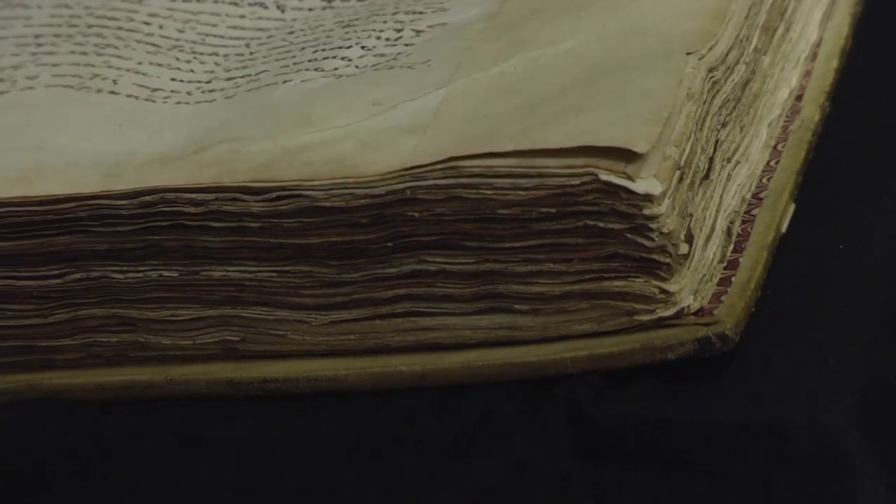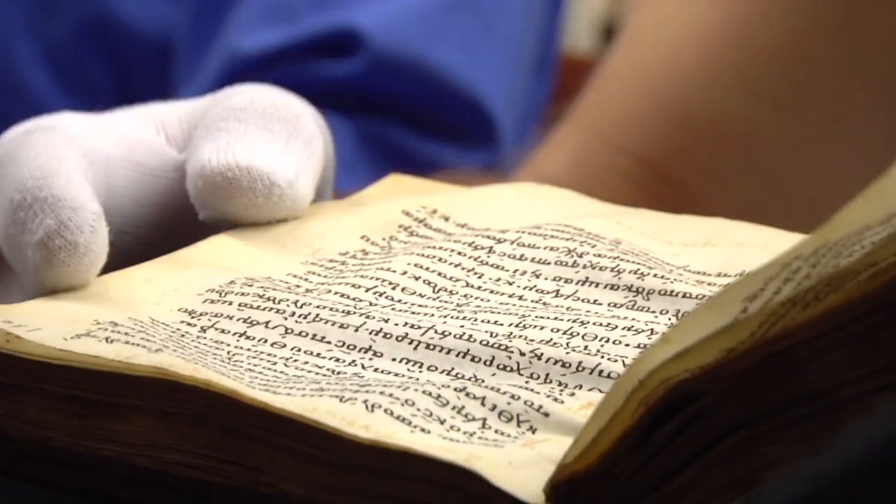Parchment was generally used until the late Middle Ages, when it began to be replaced by paper.